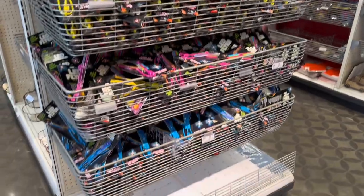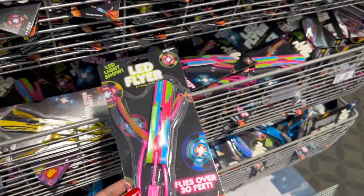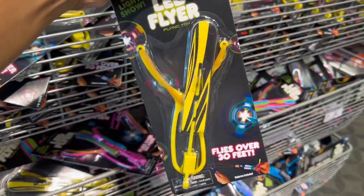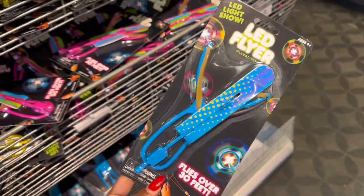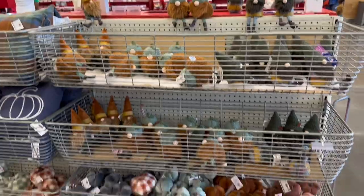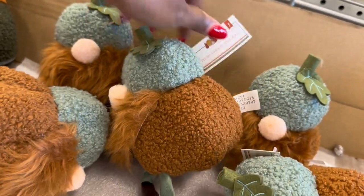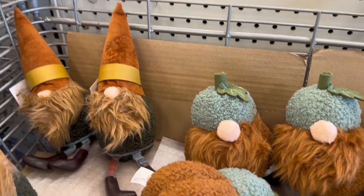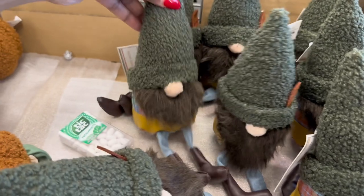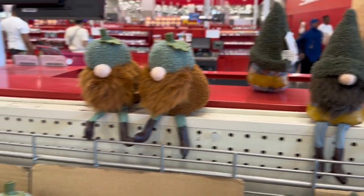And then here are some novelty toys — this is a LED flyer, they have it in different colors: pink, yellow, black, and blue. So here they have these little plush gnome figurals — this one and this one — and someone placed them up here. That's what they look like.